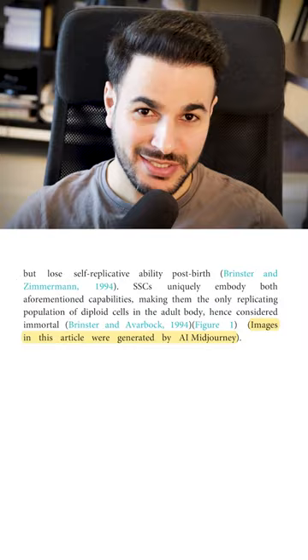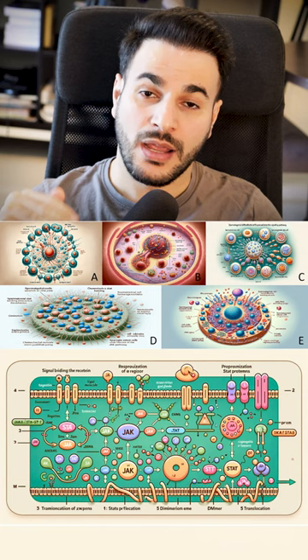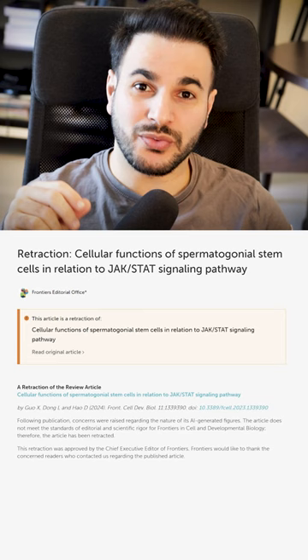We're not talking about just one illustration — there are three illustrations and none of them makes any sense. And the paper was published. The good news is the journal realized their mistake and decided to retract the paper. It has now joined a big list of retracted papers.